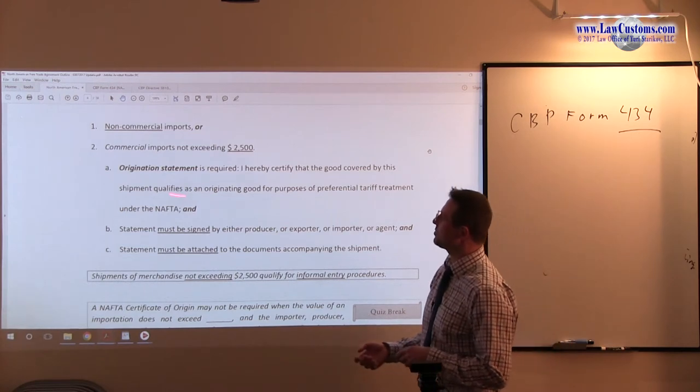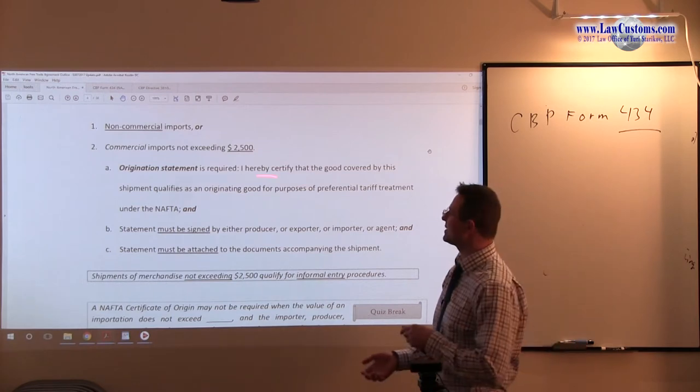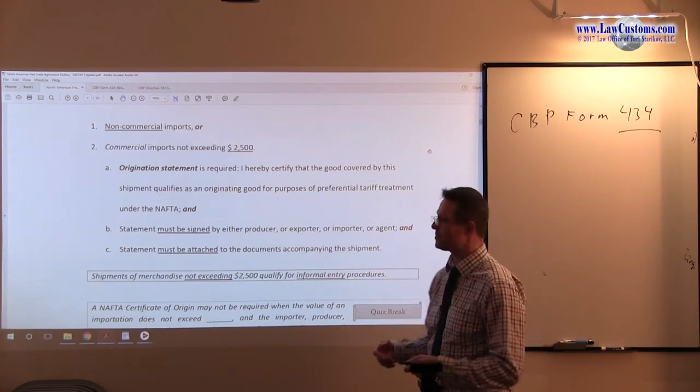So, you have to provide the statement. In a way, if you're making that statement, you kind of have to do your due diligence anyway. So, you might as well just provide that certificate of origin.